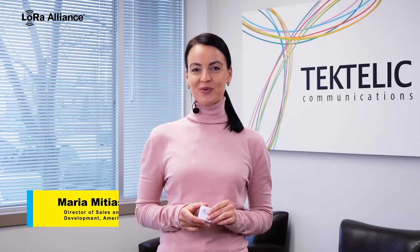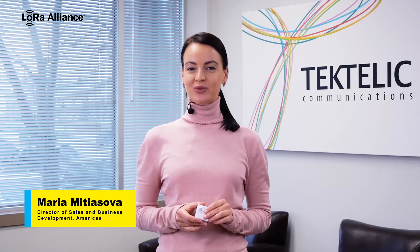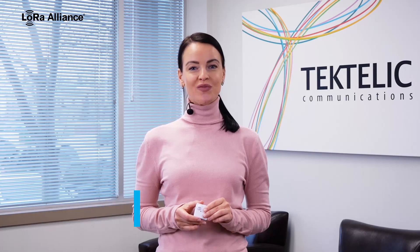Hello, I'm Maria Mityasova from Tectalic Communications and I would like to share with you how LoRaWAN sensors could optimize your working space.